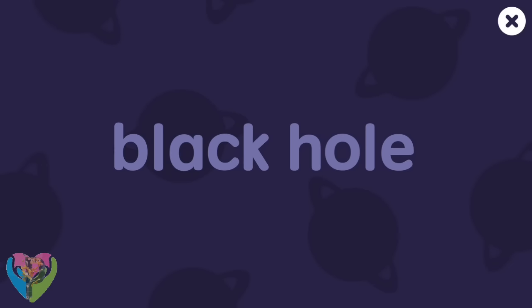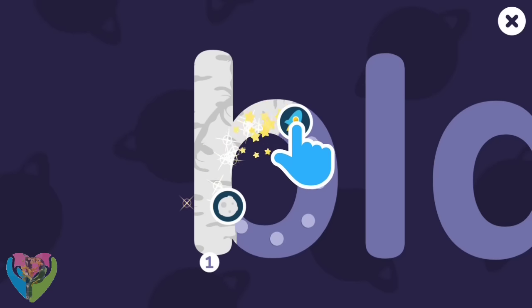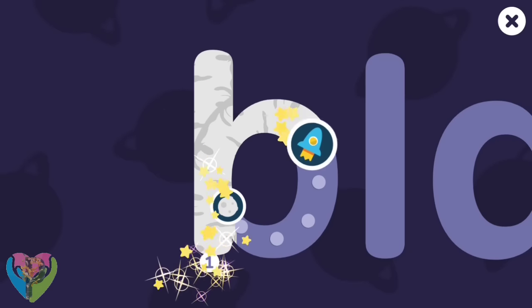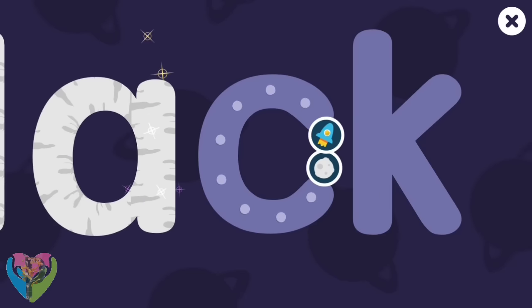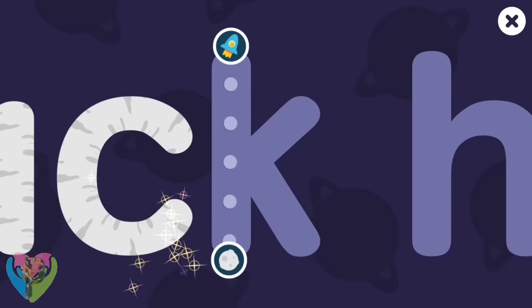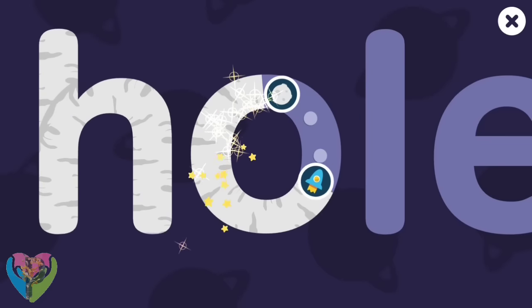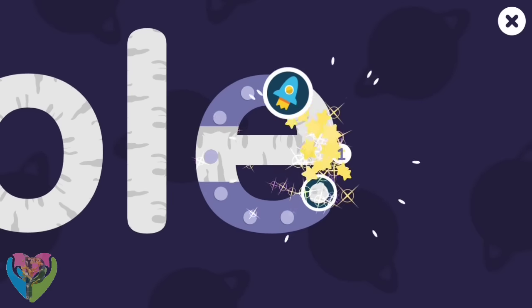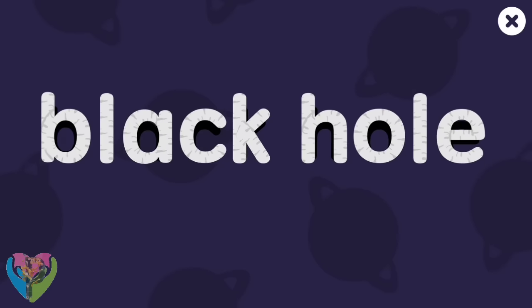Let's write black hole! B-L-A-C-K H-O-L-E. Black hole!